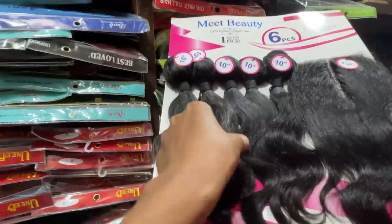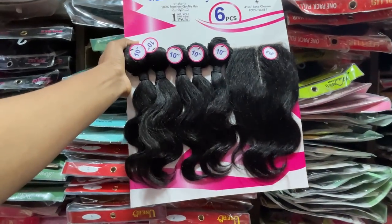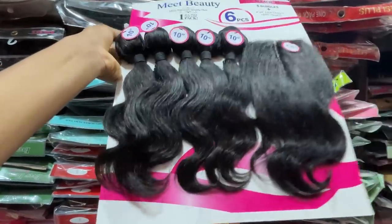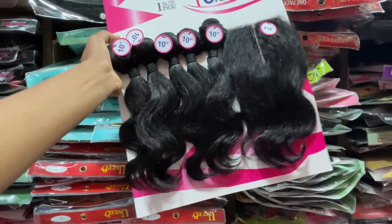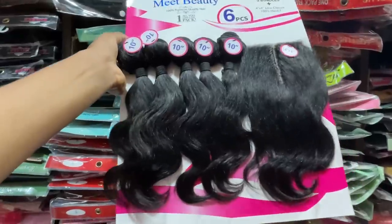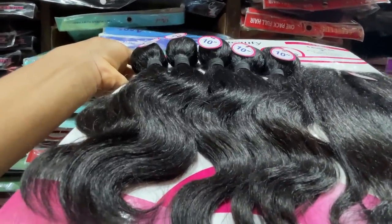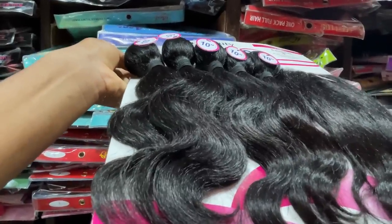This one is 5,300 naira — it's a five-piece pack of hair with a closure. I like this color — you know, it looks like very original hair. These are the kinds of hair that some people will buy and resell to you for 15,000, and you won't even suspect. The texture and appearance — yes, it looks like a very expensive weave. It looks more expensive than the price.